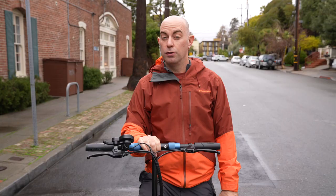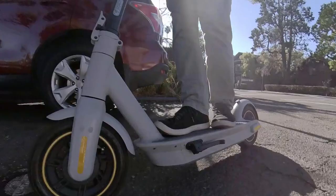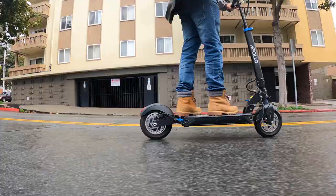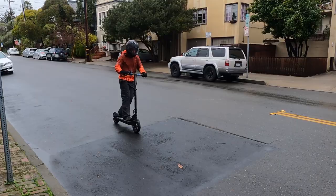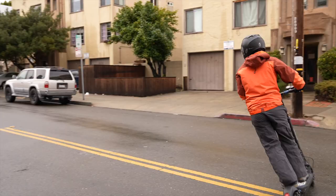No matter which scooter you choose to ride in the rain, we still think it beats driving. Find links to reviews and ESG data for all of our top five scooters in the video description. This is Chuck with Electric Scooter Guide — until next time, ride safe, stay dry, and don't forget to wear your helmet.